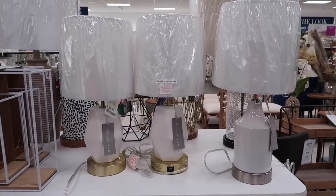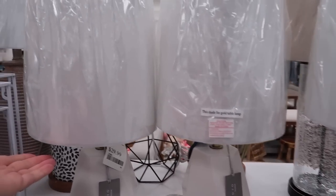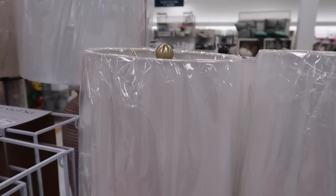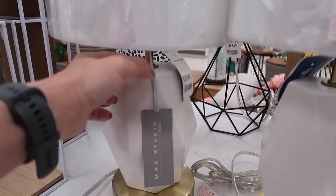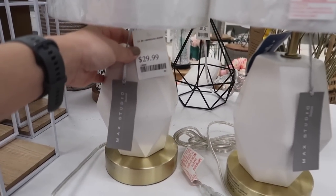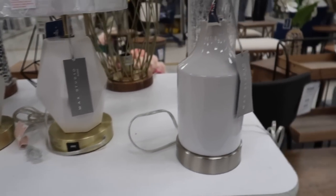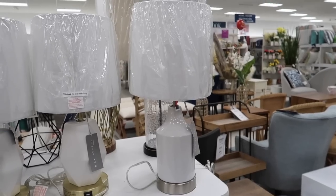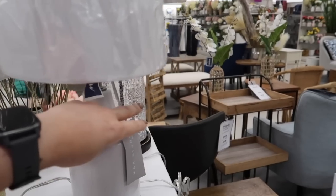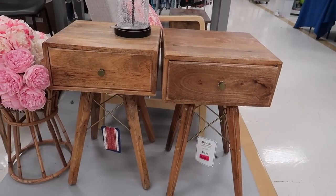One thing I really like about these lamps is the USB plug at the bottom, which is especially useful to charge phones. If you have a nightstand and don't have a long cable, these will definitely come in handy. They have a silver version and a brass version. This one was actually on clearance for $24, and that is a steal for such a nice lamp.